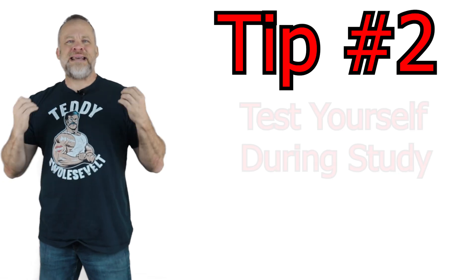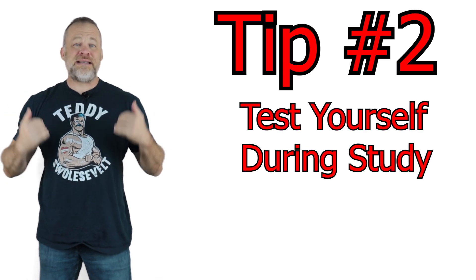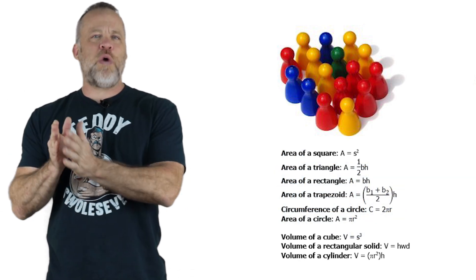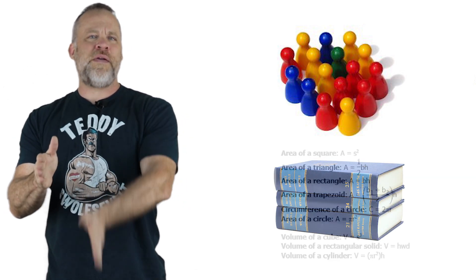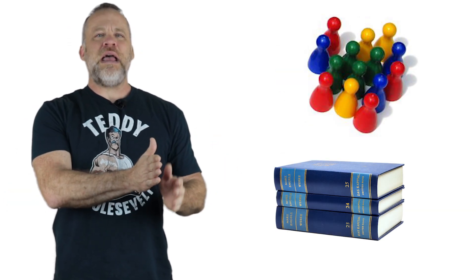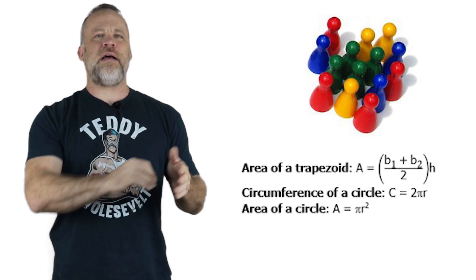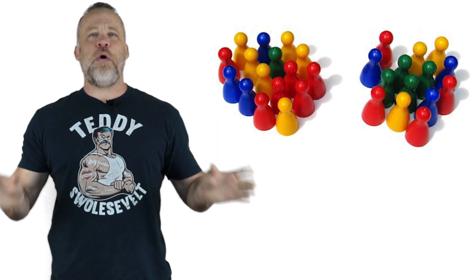Point number two: test yourself during study. In a 2008 study by J.D. Karpnick and H.L. Rodinger, they had a very big breakthrough on studying. They took two groups — the first group learned some material and was tested on 100% of what they learned, then learned more and was tested again on 100%. Group B learned some material but was only tested on what they were struggling with — they were not tested on 100% of the data. A week passed and they retested both groups.